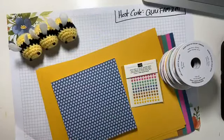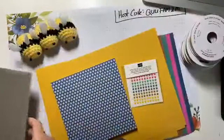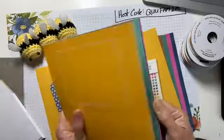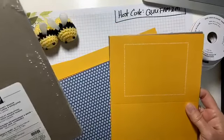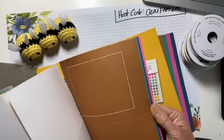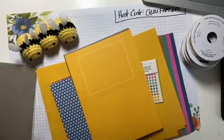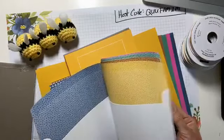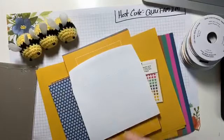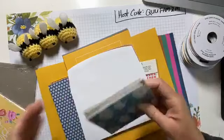What else comes in these in-colors? Here we have a pack of the Flowers for Every Season Memories and More cards and envelopes. The Flowers for Every Season suite is showcasing all of these luscious, bright, vibrant in colors. And they made beautiful envelopes to go with it — very nice. The Colors for All Seasons Memories and More card pack is just beautiful.